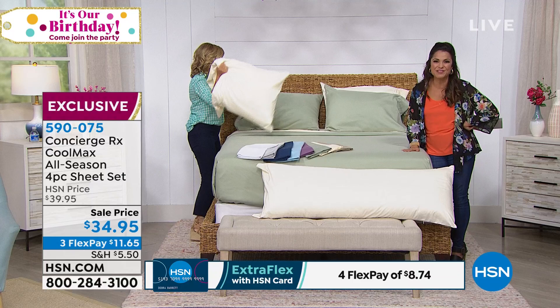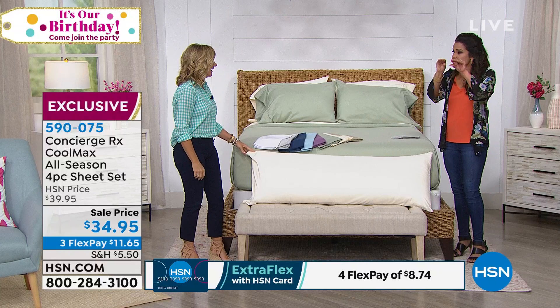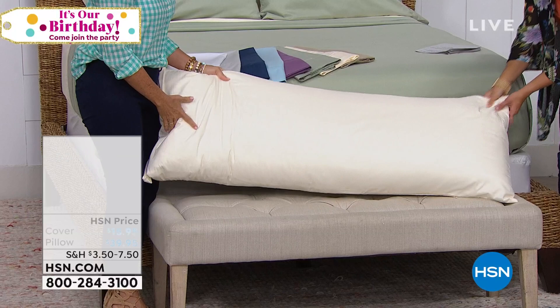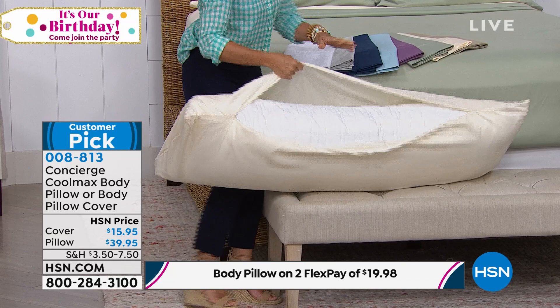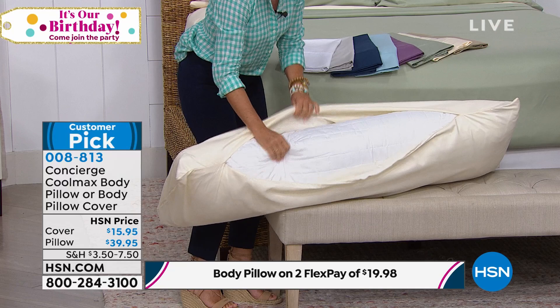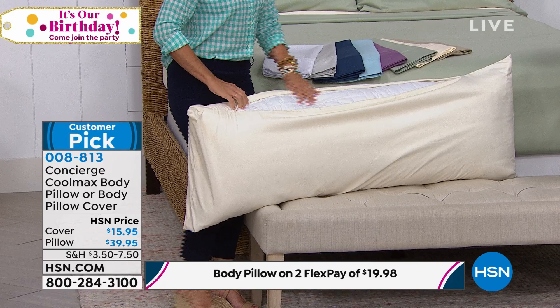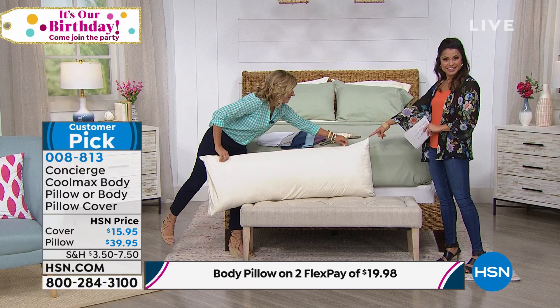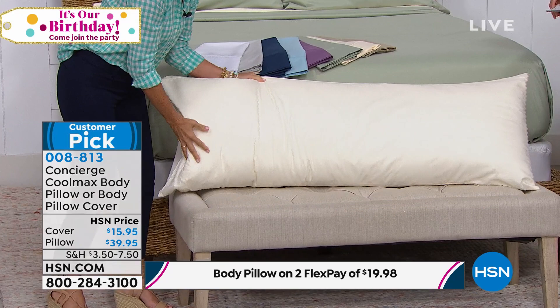Also, if you need a body pillow — I don't know how long I've had mine but it is flat — this one has the Coolmax technology too. It's actually two items in one: the cover is a Coolmax cover, and the pillow itself also has a quilted Coolmax fabric cover. It's hypoallergenic fiber fill, 20 by 54 inches, and machine washable. The cover is $15.95 and comes in all the colors the sheets do. This is the ultimate cuddler, and you can also put it across the top of your bed — great for turning a kid's bed into a day bed.